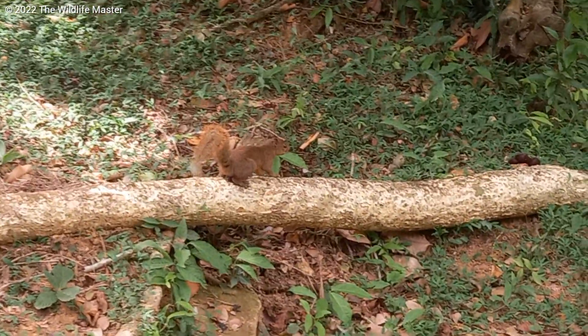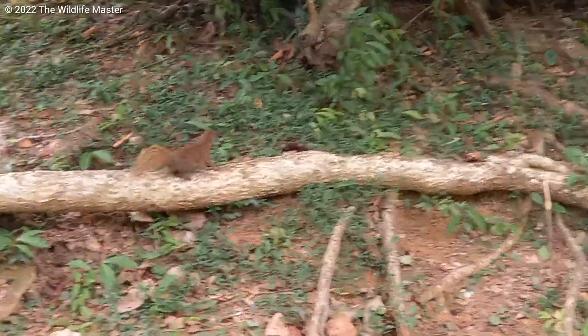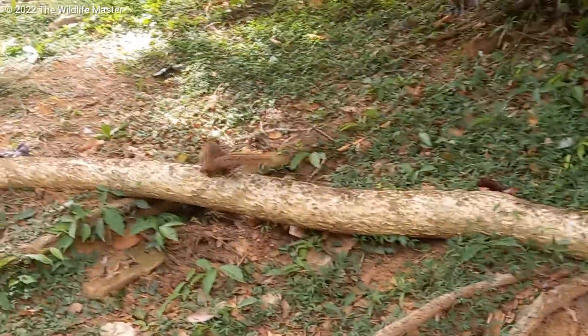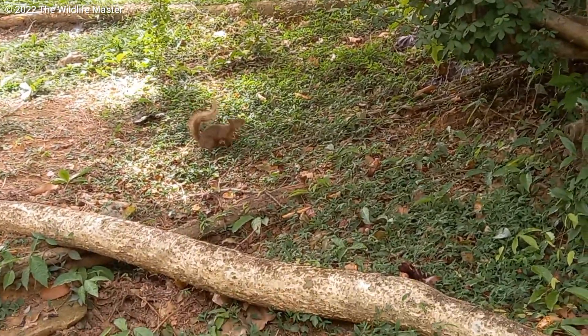The average lifespan for a redtail squirrel is around six to 11 years. Male redtail squirrels are called bucks, female redtail squirrels are called does, and baby redtail squirrels are called pups, kits, or kittens.